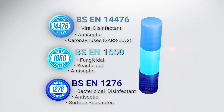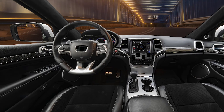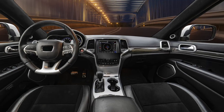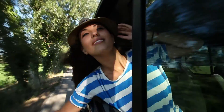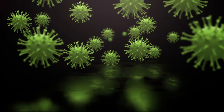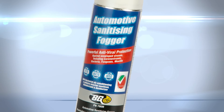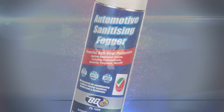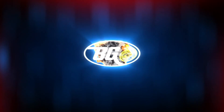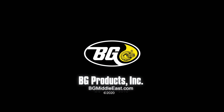All these certifications qualify and underwrite the capabilities and proven effectiveness of the BG Automotive Sanitizing Fogger service. The air inside the vehicle will be lemon fresh and in fact cleaner than the air outside. BG Automotive Sanitizing Fogger is the most complete antiviral protection and deodorizer available in one effective service from the number one automotive maintenance service company, BG Products, Inc.